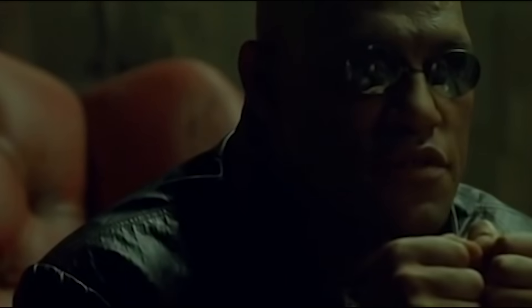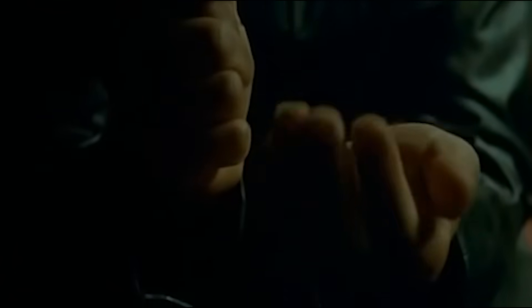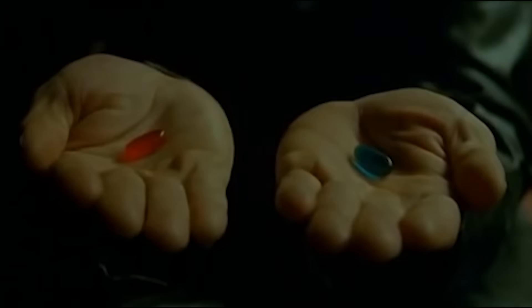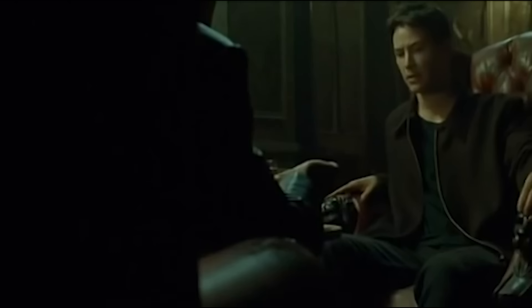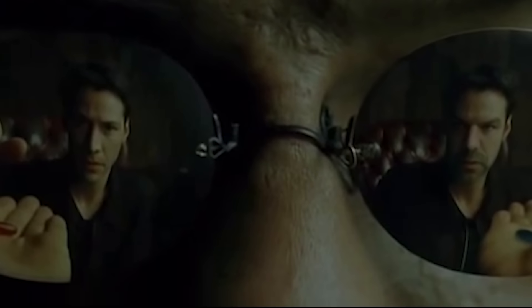This is your last chance. After this, there is no turning back. You take the blue pill, the story ends. You wake up in your bed and believe whatever you want to believe. You take the red pill, you stay in Wonderland, and I show you how deep the rabbit hole goes. Remember, all I'm offering is the truth, nothing more.